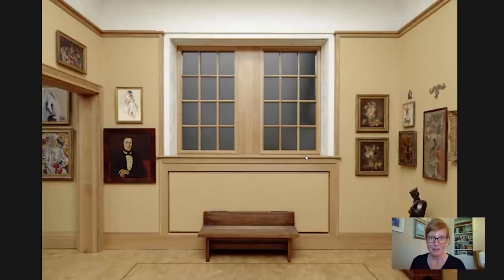Hi everybody and welcome to today's Barnes Takeout. My name is Amy Gillette. I'm a researcher here at the Foundation. Today we're going to head up to gallery number 15 to look at this exquisite flower piece by the French artist Philippe Parpette, painted in the 1790s. And before we zoom into that, let's take a quick look at its context here at the Foundation.